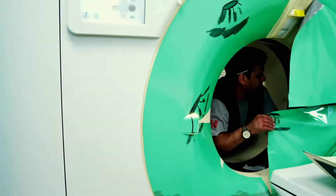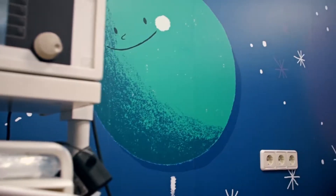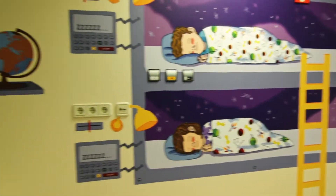Instead of being seen as patients, children are now cast as astronauts in a space story. Rather than walking into a stark, cold room, children are now transported to the stars as crew members in a mission to galaxies and planets far beyond.